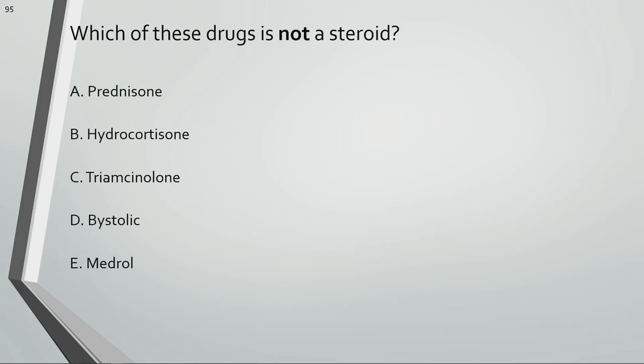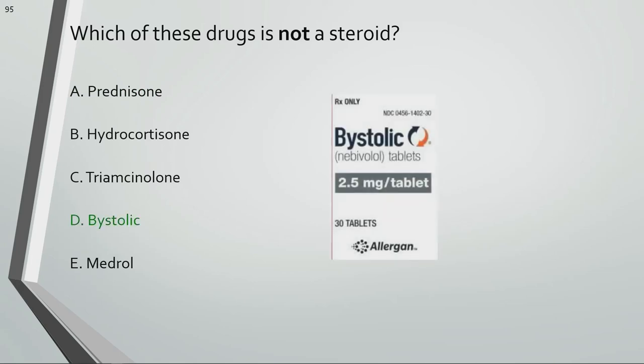Which of these drugs is not a steroid? Betaxolol (Betoptic) is a beta blocker, not a steroid.